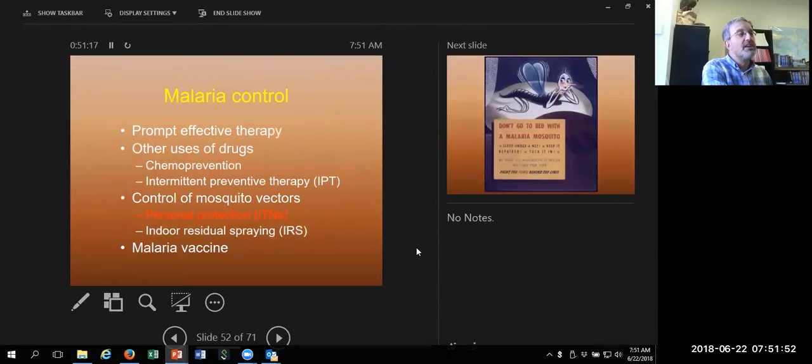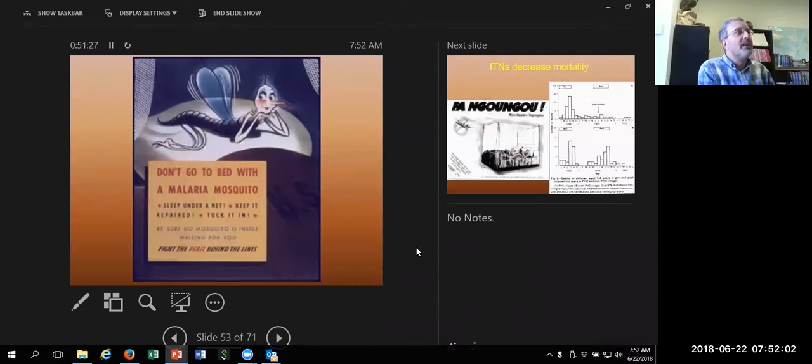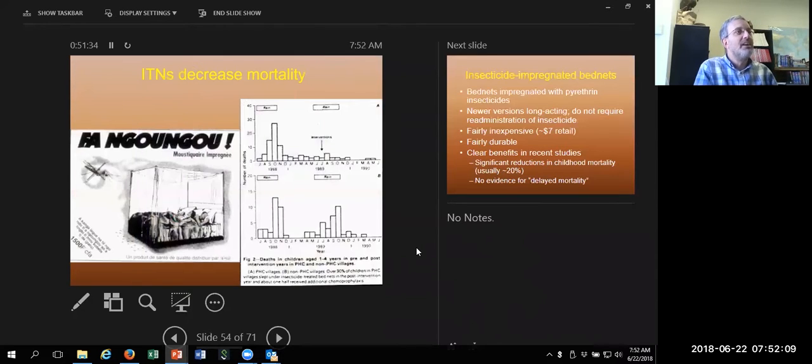Now let's talk about mosquito control measures. Of course you are clinicians, not malaria control experts, so this is less part of your day-to-day activity, but it's important. This is an old US Army poster from World War II — we want to keep you from going to bed with malaria mosquitoes.